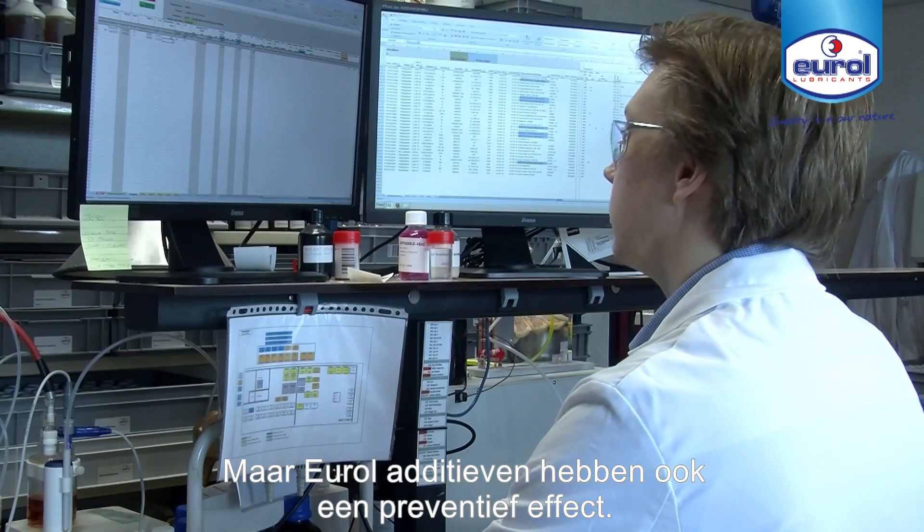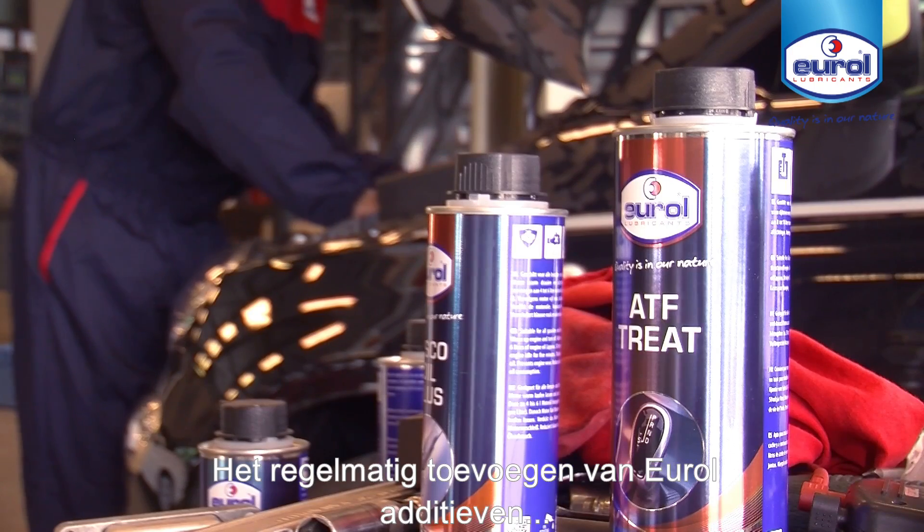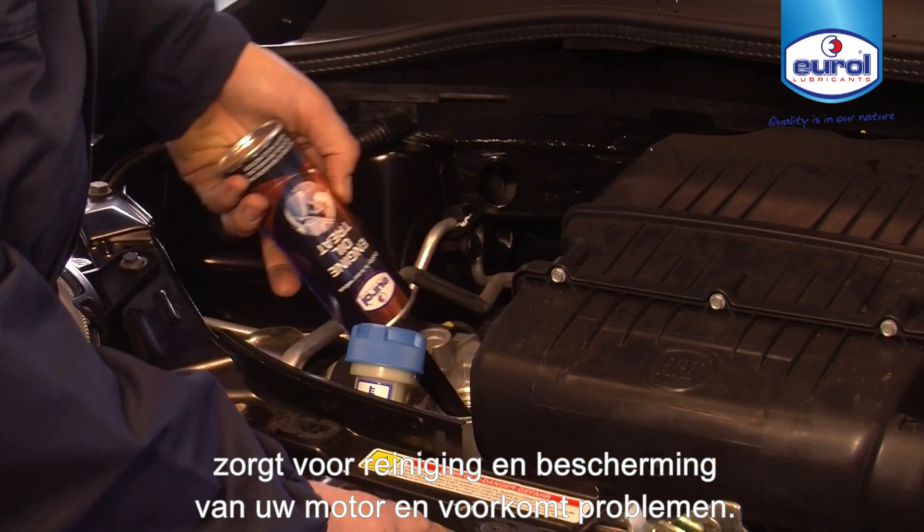However, the effect is also preventive. The addition of Urol additives at periodic intervals ensures cleaning, protection, and prevents problems.